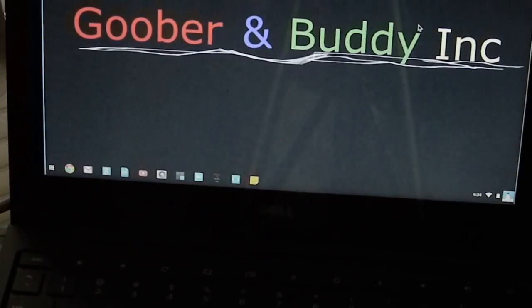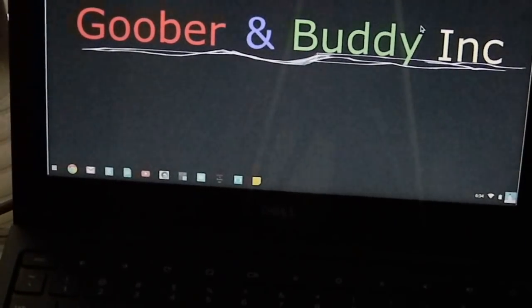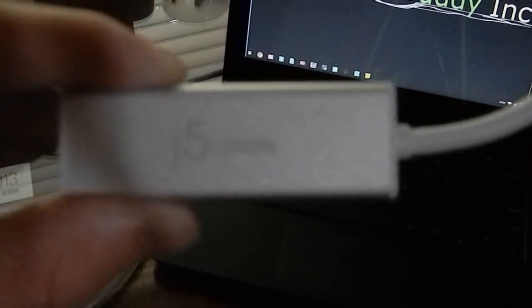Hey, what's going on guys, it's Buddy here from Goober and Buddy Inc, and today we're going to be doing an explained video about Ethernet versus Wi-Fi. We're testing the speed today and seeing what the benefits of each are. We'll be using our good old Ethernet cable, and I just picked one of these up at Best Buy for my Chromebook. It's called the J5Create — we'll be plugging the USB into the 3.0 slot on the Chromebook Dell 11, and the Ethernet port is right there.